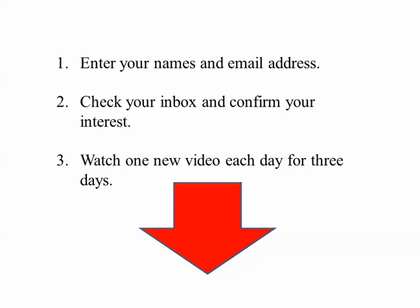Go ahead and put your name and email address in there and confirm it. Trust me, I do not send out a bunch of junk mail — a lot of people wonder if I'm still around because they get so few emails from me. I'm not interested in pounding you with email. My business is trading and education, so fill it out and we'll talk to you soon. Thanks.